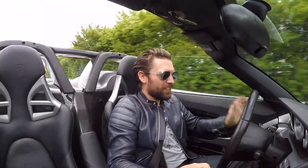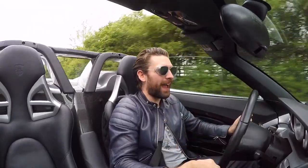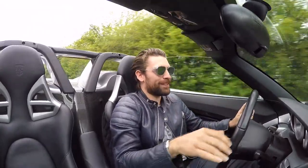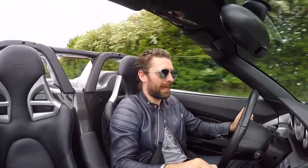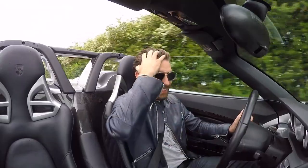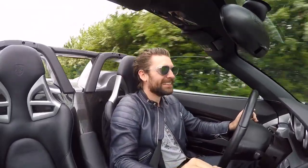They say you shouldn't meet your heroes. But today I've met one of mine and I am absolutely besotted by it — thankfully not let down at all. In fact, if anything, I love it even more. As always, guys, thanks for watching. I'll see you next time.